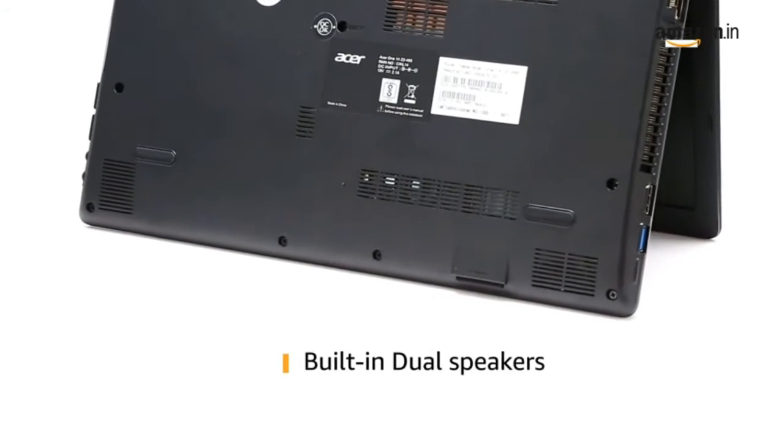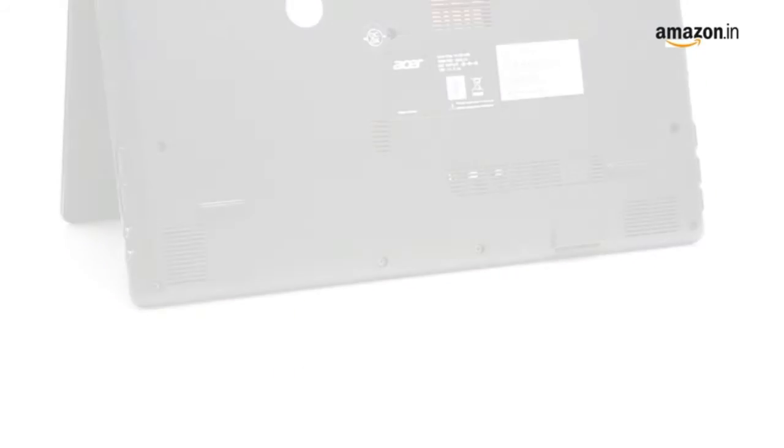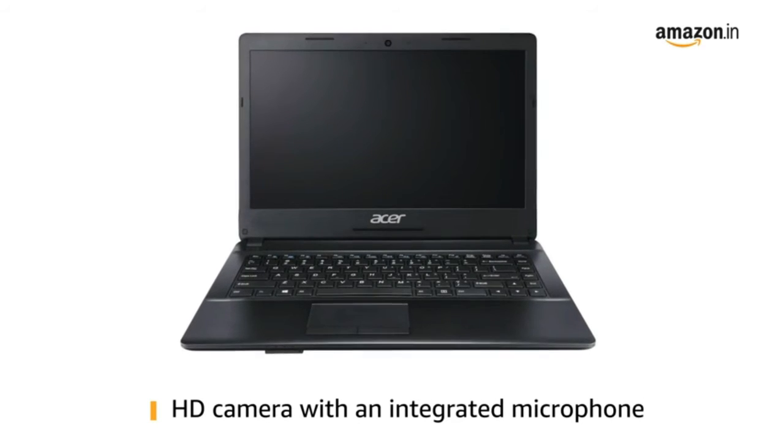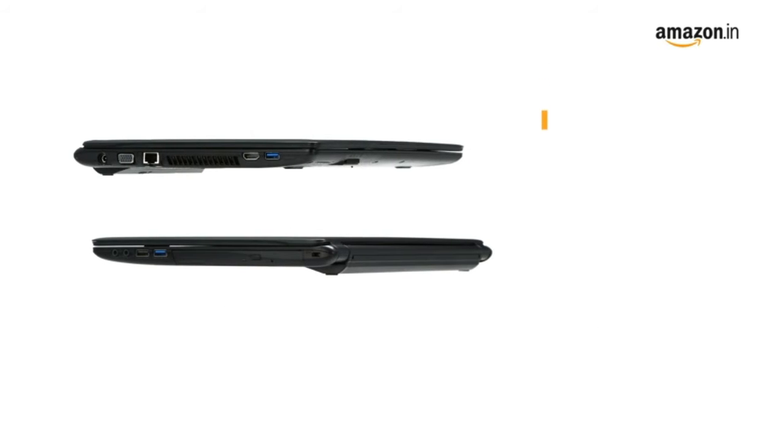It has built-in dual speakers to provide an immersive sound experience. This laptop comes with an HD camera with an integrated microphone for making video calls.